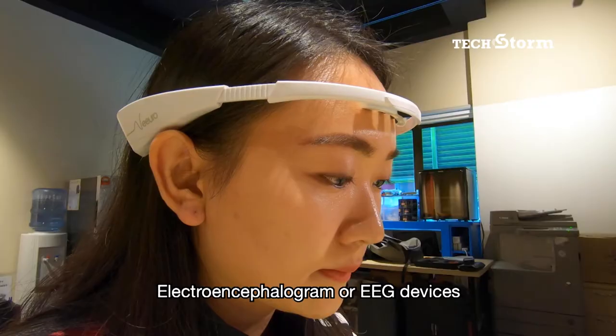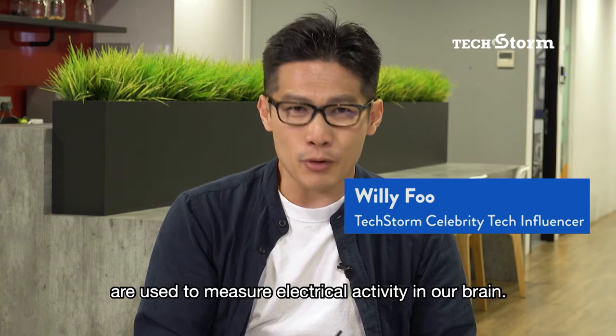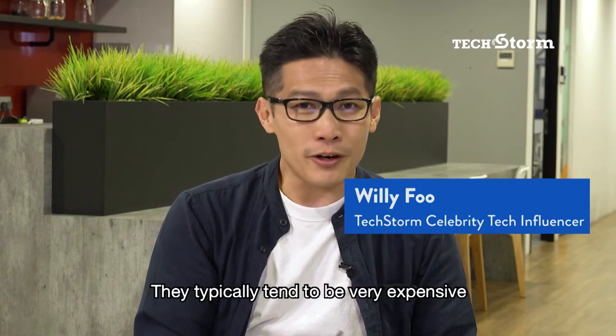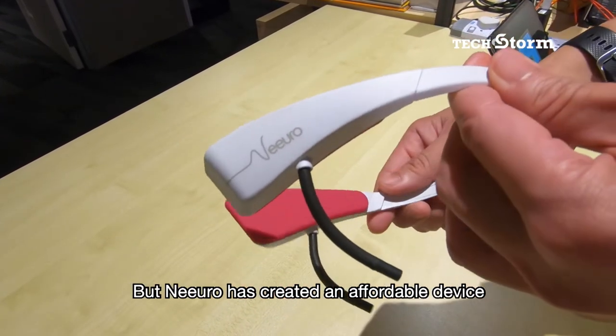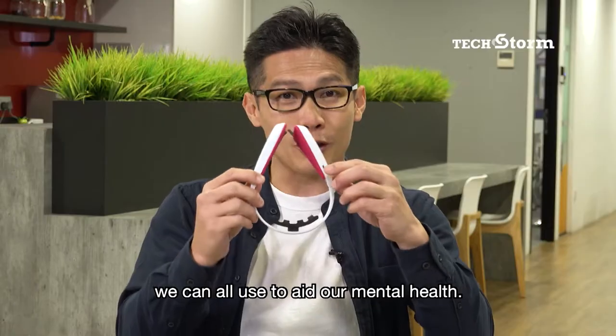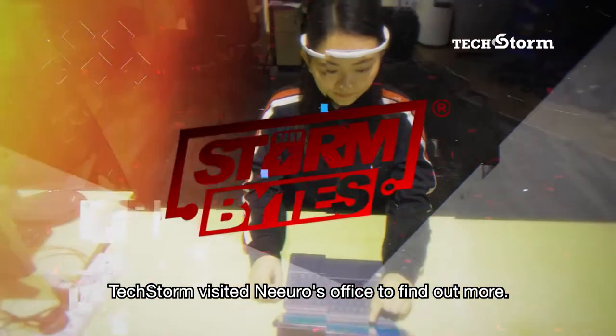Electroencephalogram, or EEG devices, are used to measure electrical activity in our brain. They typically tend to be very expensive and are only available in hospitals. But Neuro has created an affordable device we can all use to aid our mental health. TechStorm visited Neuro's office to find out more.